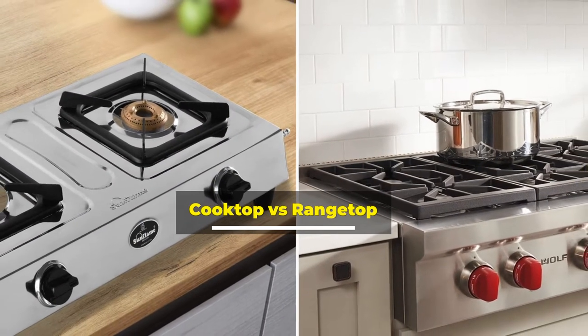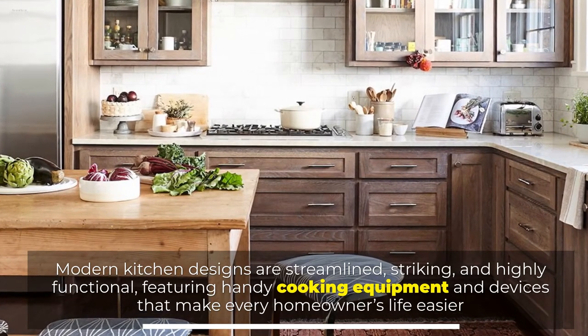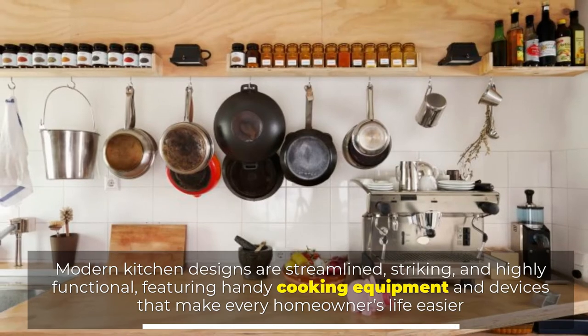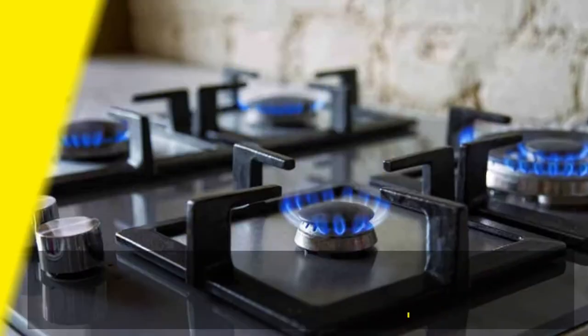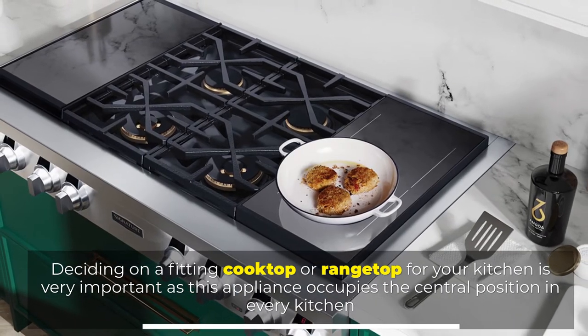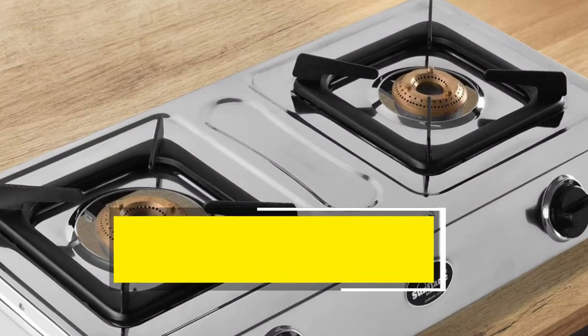Cooktop vs. Rangetop. Modern kitchen designs are streamlined, striking, and highly functional, featuring handy cooking equipment and devices that make every homeowner's life easier. Deciding on a fitting cooktop or rangetop for your kitchen is very important, as this appliance occupies the central position in every kitchen. Let's get started.